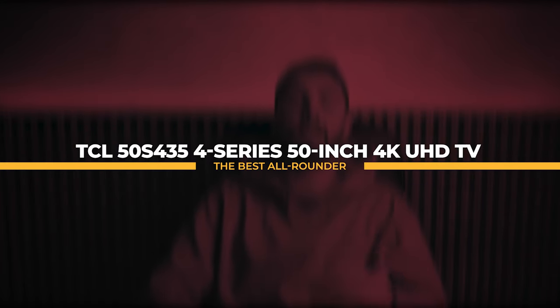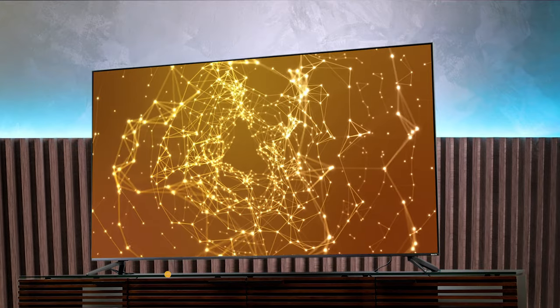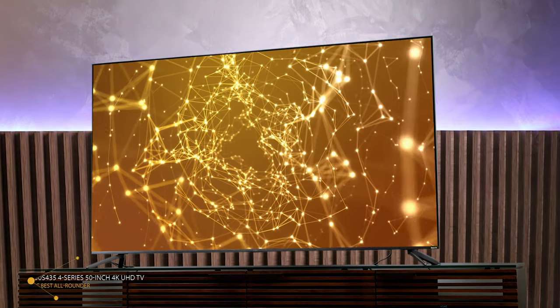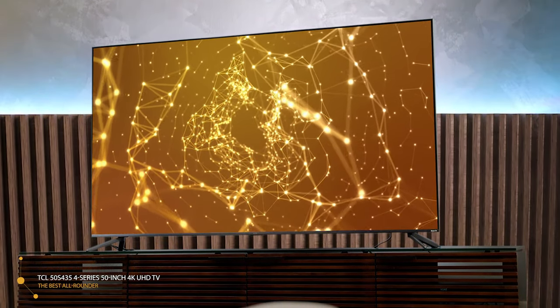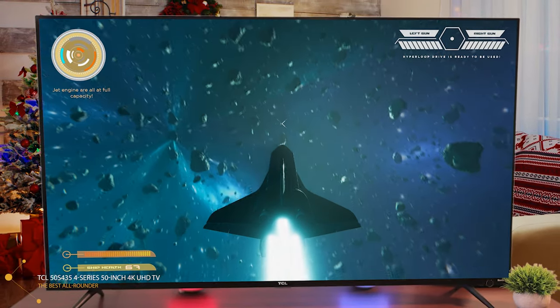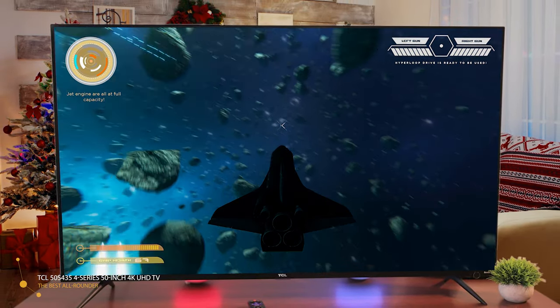We're starting the list with the best all-rounder, the TCL 50S435 4 Series 50-inch 4K Ultra HD TV. The TCL 4 Series is so inexpensive and capable, you might start to question why there are any multi-thousand-dollar TVs at all. If you are just looking for an easy-to-use TV with a decent picture, this is an excellent place to start. It's ridiculously affordable, offers 4K resolution in a wide range of sizes, and has the same excellent Roku interface as that company's mega-popular streaming devices.